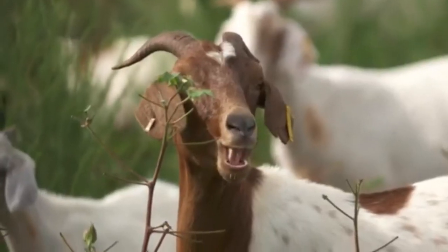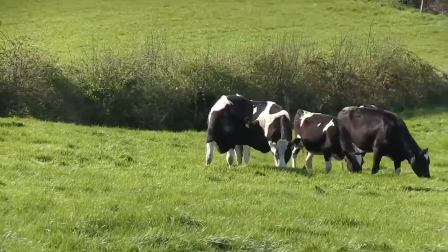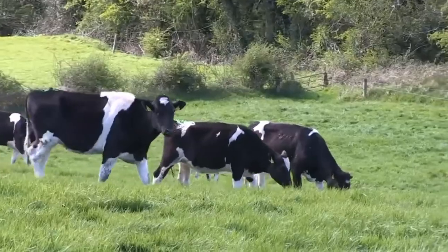Ruminants are the mammals that are able to acquire nutrients from plant-based food by fermenting it. Examples include cow, buffalo, sheep, and goat.